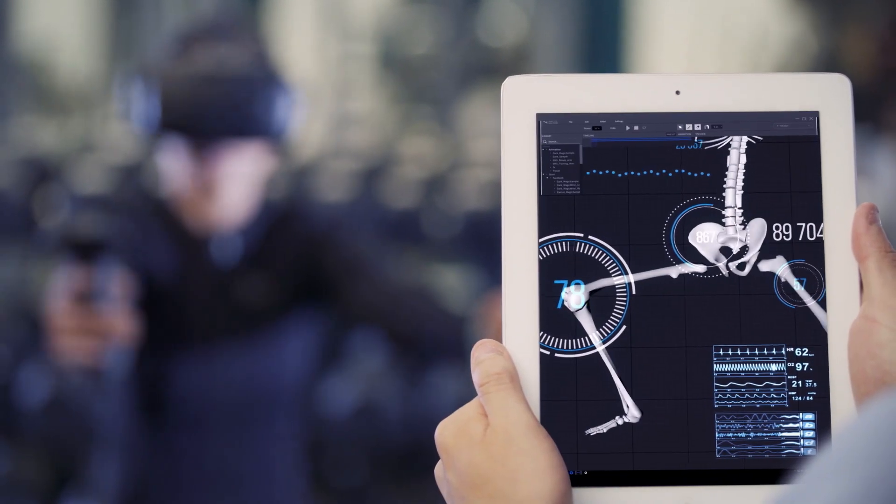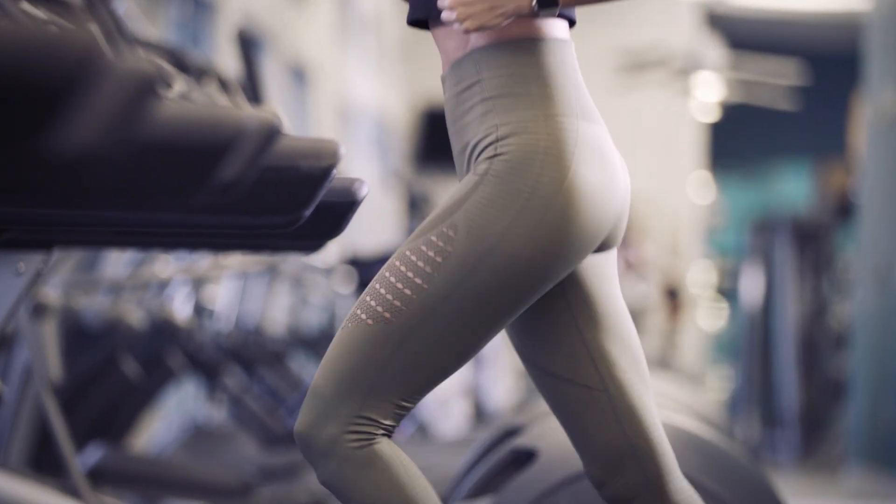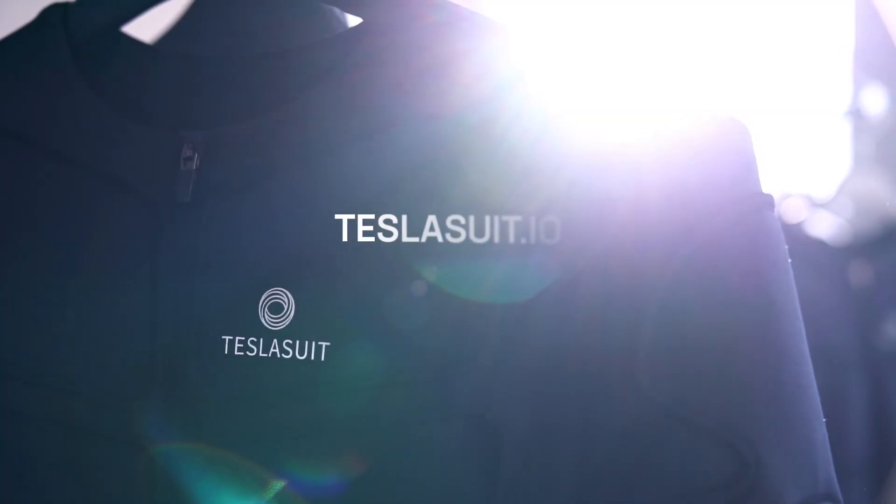The TeslaSuit system is currently deployed in clinical trials and testing programs globally. To receive updates on trial results or start your own program, contact us at teslasuit.io.